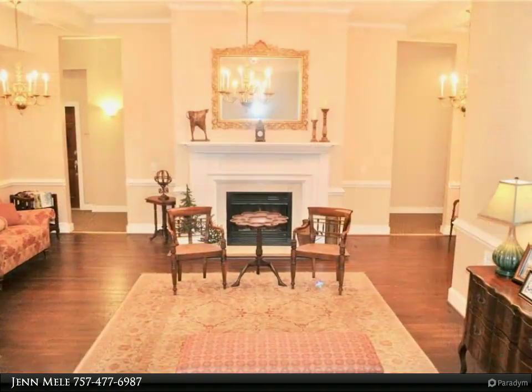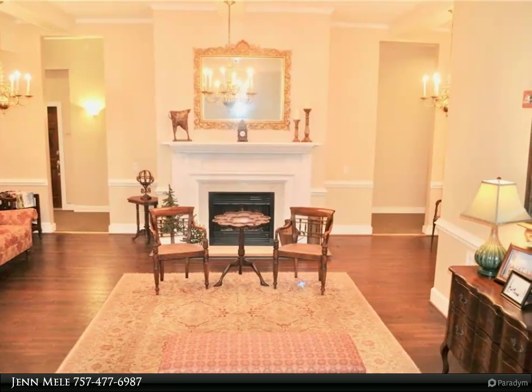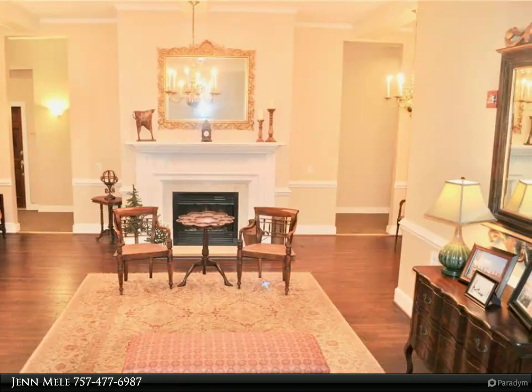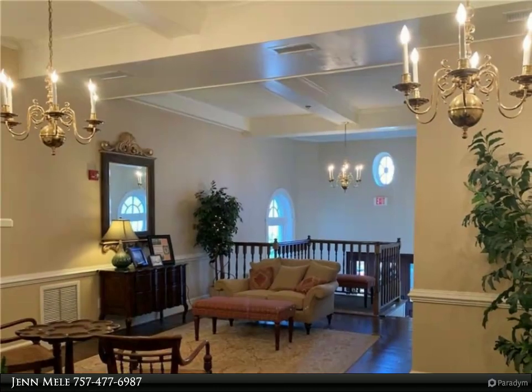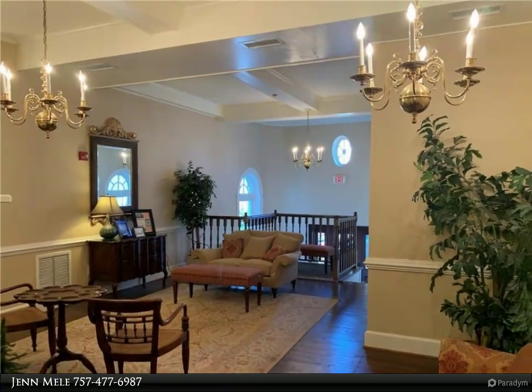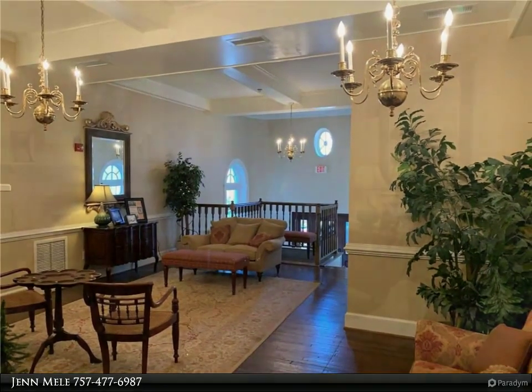The condo boasts a bright and spacious floor plan with two master suites and a newly renovated kitchen with granite countertops, tile backsplash, new appliances, deep stainless sink, and light fixtures. The entire condo is freshly painted with new light fixtures and hardware throughout.